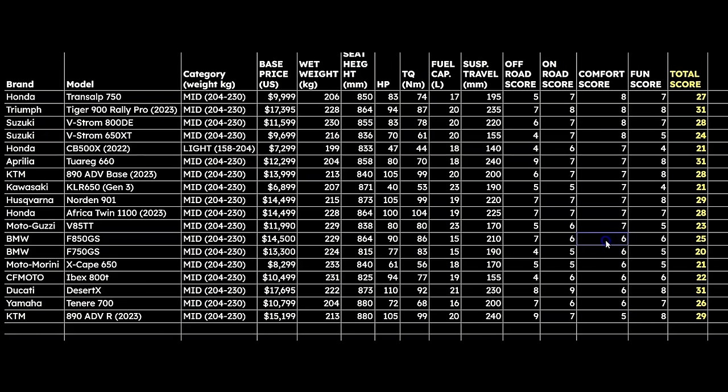The bikes that do less well on comfort include the 850 GS, the Ibex, the Desert X — which is not comfortable, the seat's not good, the windshield's not good — and the Tenere, which is also not very comfortable. The Tenere's seat is like a board, the windshield has a lot of buffeting, and the engine is really revved out on the highway — very different from what the Transalp is doing. The Transalp gets an overall score of 27, which is very, very high for an overall score.